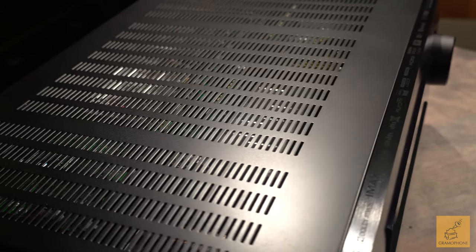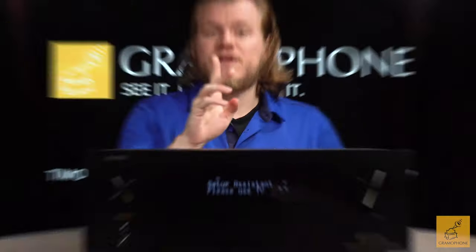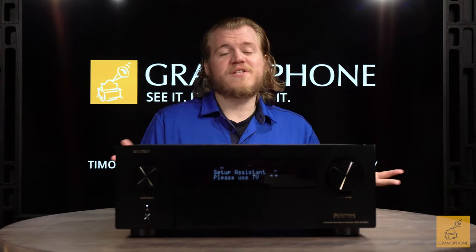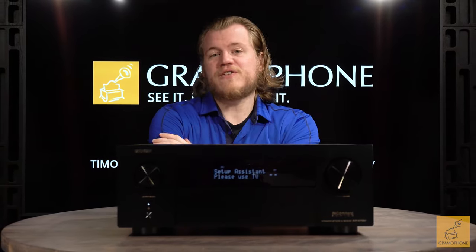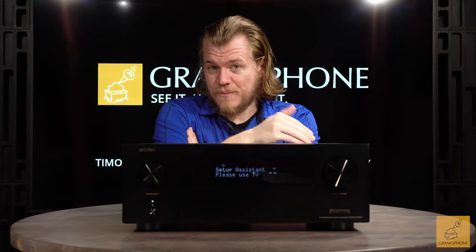It features 11 channels worth of processing, so while the brain in this unit can handle processing for 11 channels, it has nine amplifiers built in. If you want to use 11 channels you will have to connect a separate amp — but sometimes that's not a bad thing, as Denon always makes their products very scalable by giving you pre-amplifier outs on a product like this.